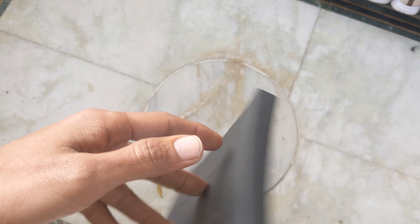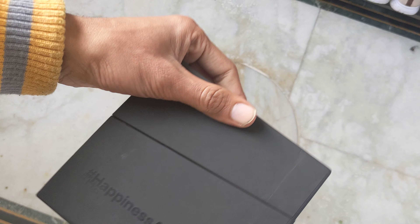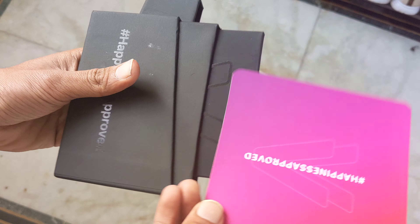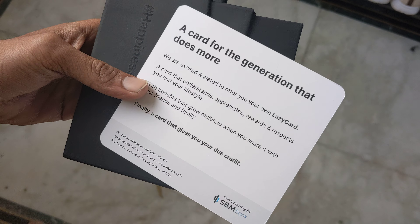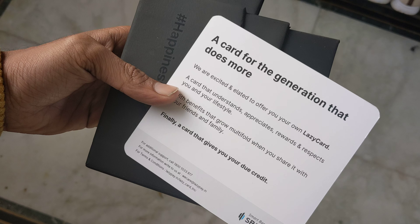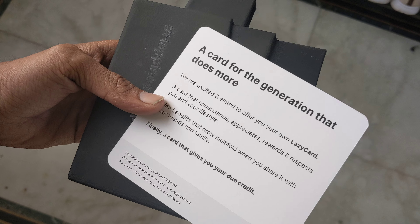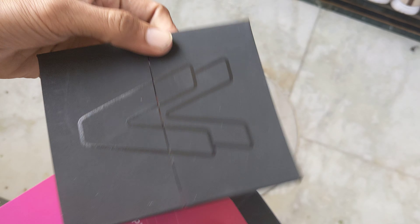LazyPay is a company that provides you a credit limit. I will unbox it first and then I will tell you all the things so it will be complete. Simply, this can be unboxed — first I can see 'card happiness approved' and I have told you that the credit card is good for shopping; other than that the card is the same. Now we are going to unbox the card simply.